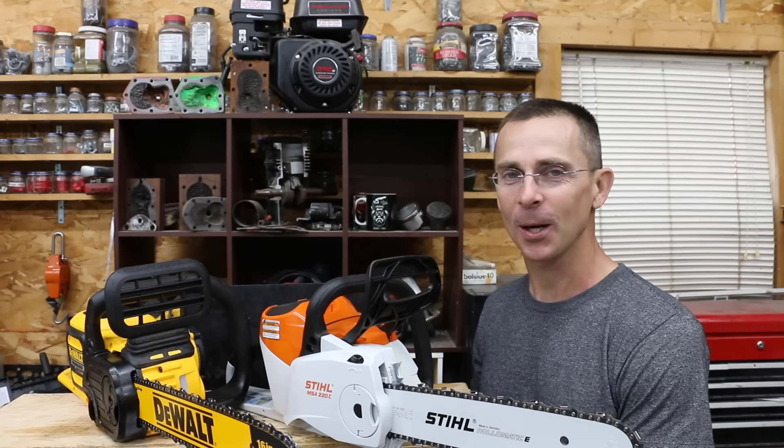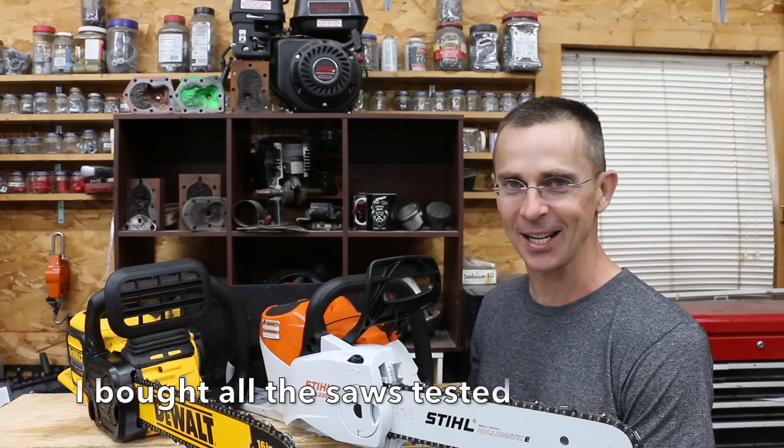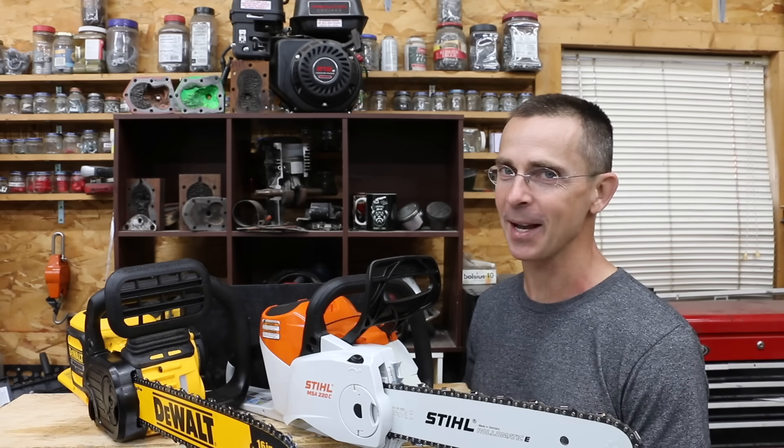In the previous video on battery-powered chainsaws, the DeWalt took away the number one position, even beating a gasoline chainsaw. The question is, can DeWalt beat this $815 Stihl as well as six other brands? Well, let's get the testing underway and find out.